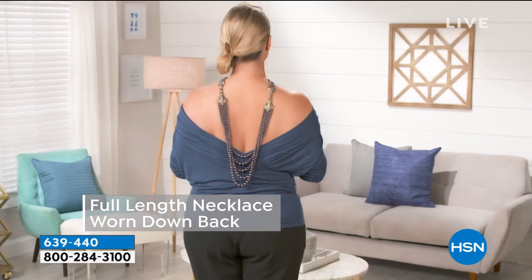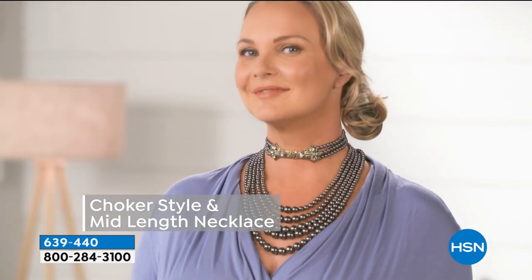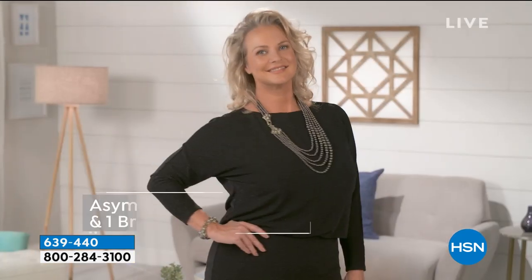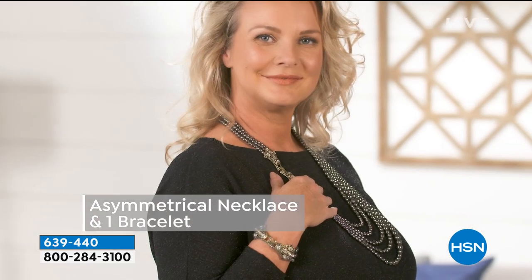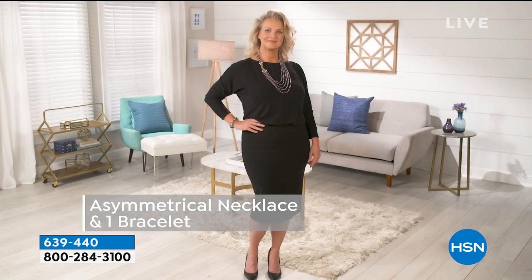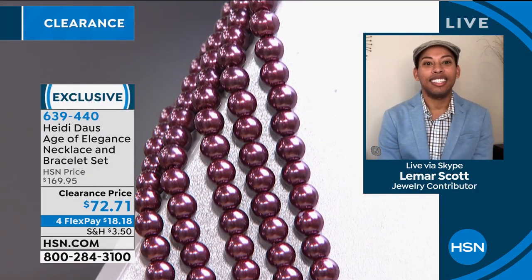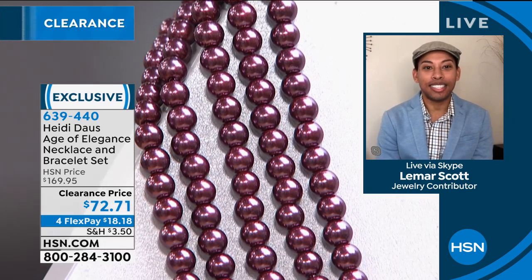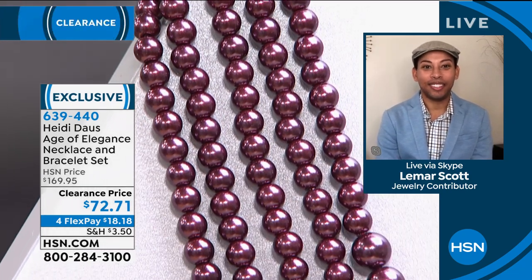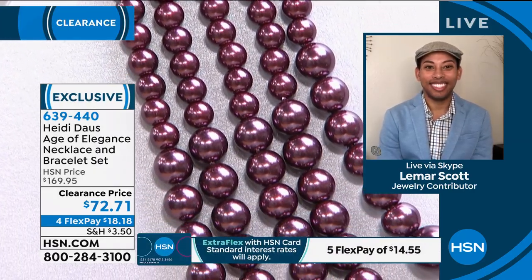What other necklace in your wardrobe can you create a choker with, or have it fall down your back, or create a long length or mid length? It's incredibly versatile. Look at the way she's wearing it now — she took one of the bracelets off. Check out that 'Ways to Wear,' but first get this home. Your best bet is the amethyst color — $18 to get this home, or use your HSN card and get five flex pays, bringing it to $14.